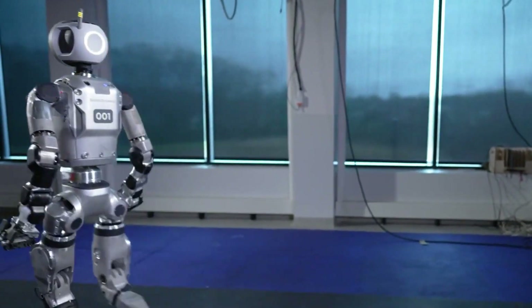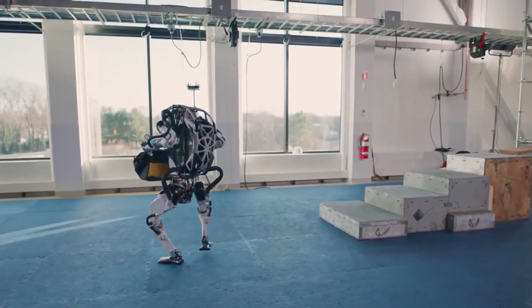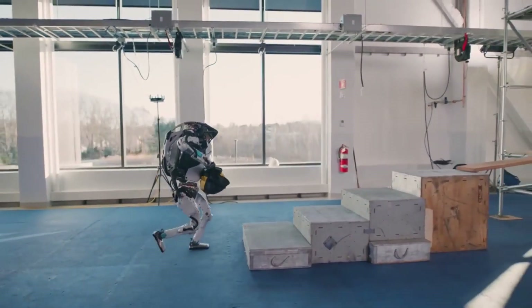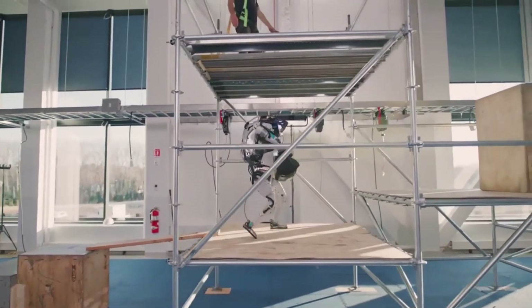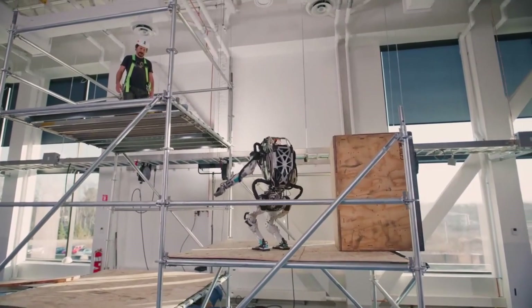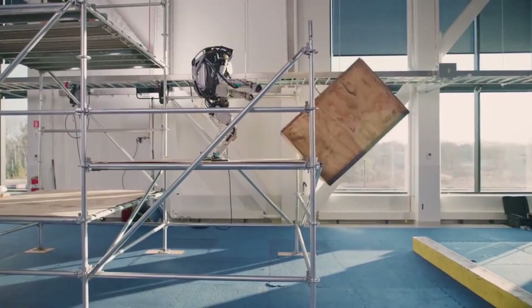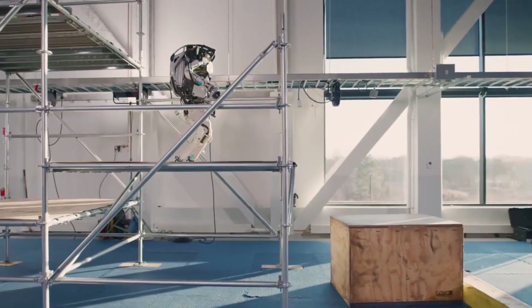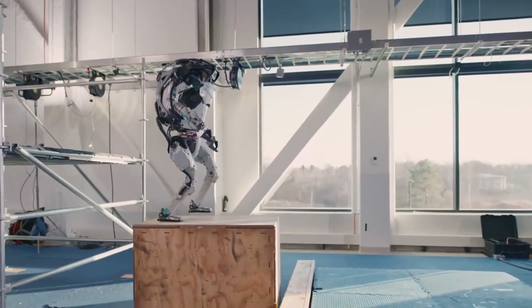Perhaps most notably, the new Atlas has transitioned from a hydraulic system to an all-electric design, making it more efficient and suitable for everyday tasks across industries. The renewed Atlas boasts enhanced whole-body mobility and manipulation capabilities that push the boundaries of what is possible for humanoid robots. While previous versions focused on search and rescue, this Atlas is designed to take on the most boring, dirty, and dangerous tasks in sectors like manufacturing.